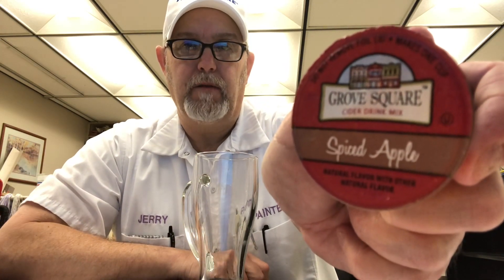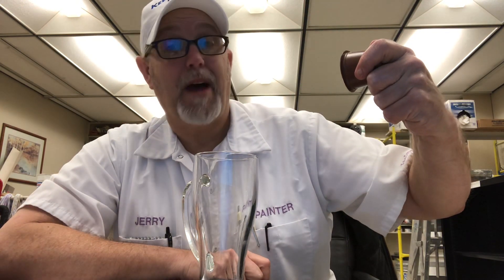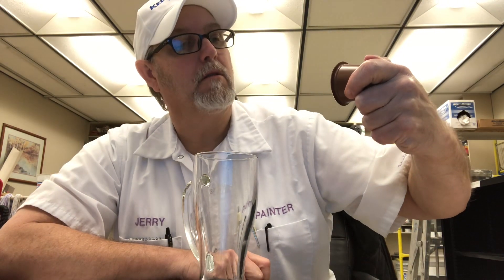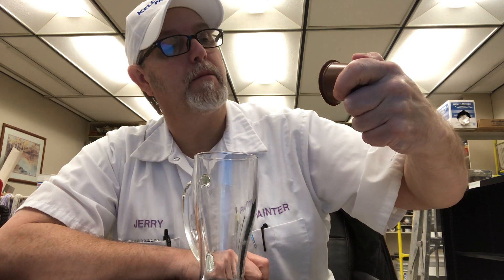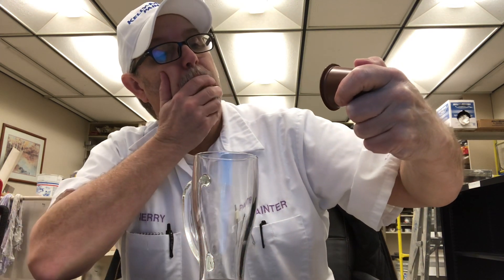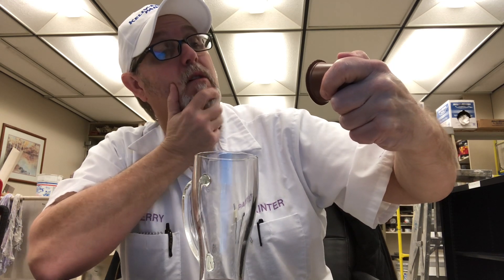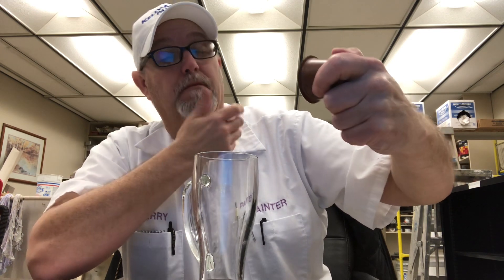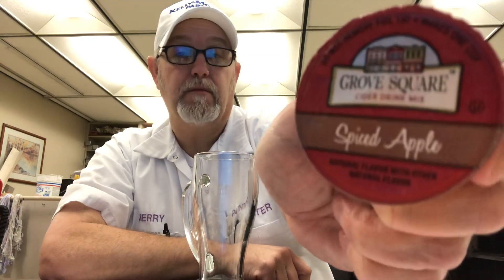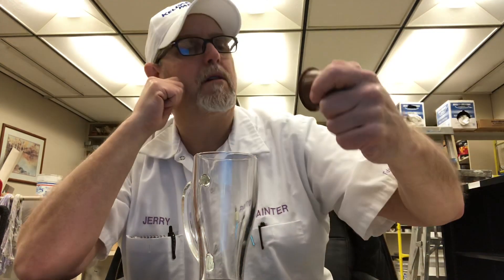Hello, I'm Jerry Fork. I'm gonna review a Spiced Apple Grove Square Cider Drink Mix. It's one of the Keurig K-cups. Natural flavor with other natural flavors. I think I've had this kind of product before — from this company, Grove Square. Sounds familiar.